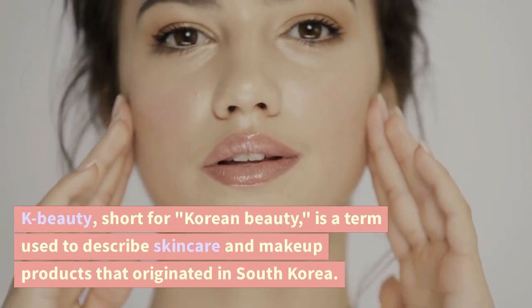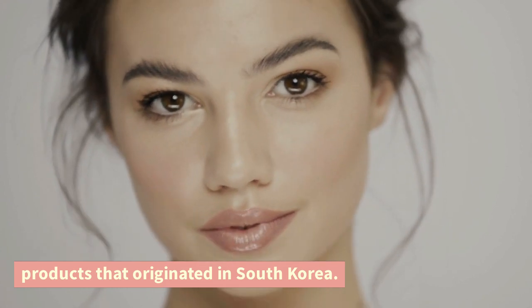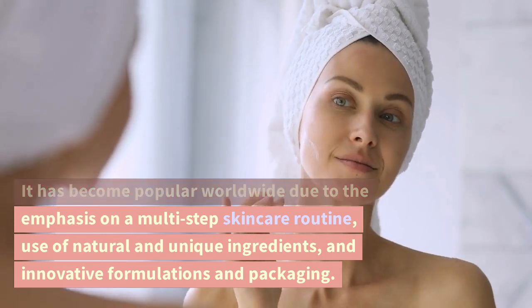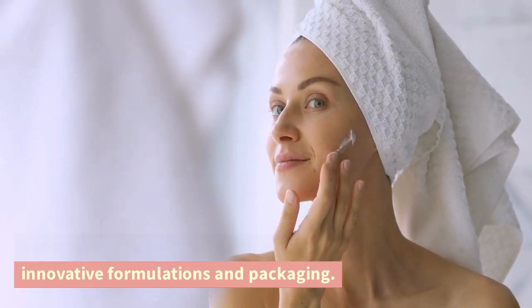K-Beauty, short for Korean beauty, is a term used to describe skincare and makeup products that originated in South Korea. It has become popular worldwide due to the emphasis on a multi-step skincare routine, use of natural and unique ingredients, and innovative formulations and packaging.